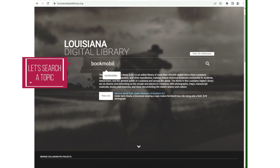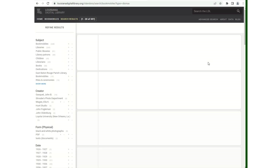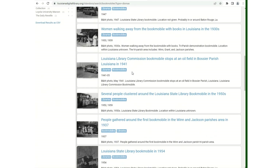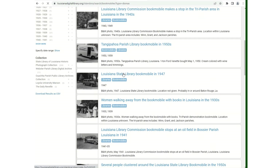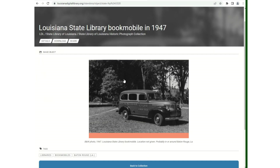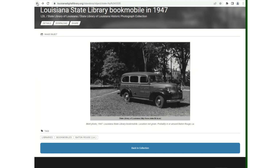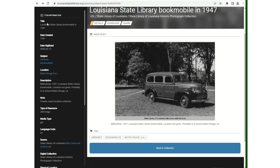Let's search bookmobiles. You can scroll through your results and select one that you would like to look at closer. You can open the image viewer to see the photo larger. You can click on details and it will tell you the collection it's located in, when it was created, and the location of the item.